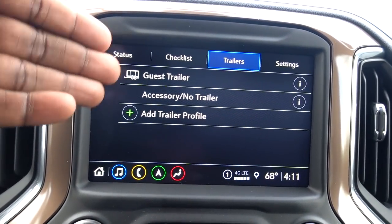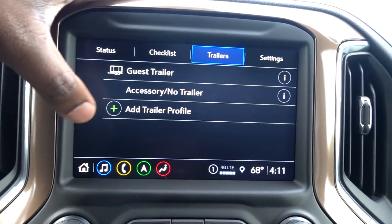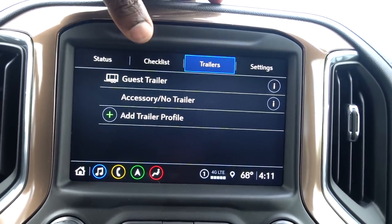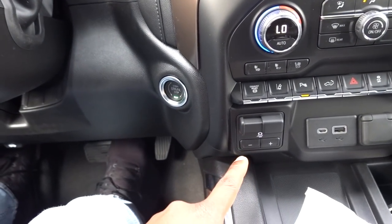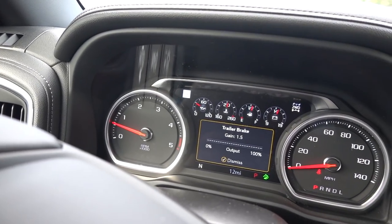You have guest trailers and can add quite a few — it looks like you can add three from what I can see. They also have a trailer brake controller so you can set the gain or reduce it. That's pretty much it for the truck features — let's go ahead and take a look at the trailer.